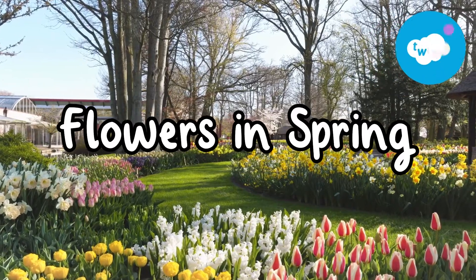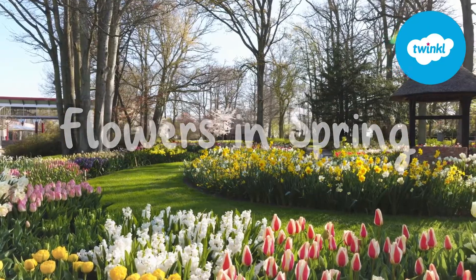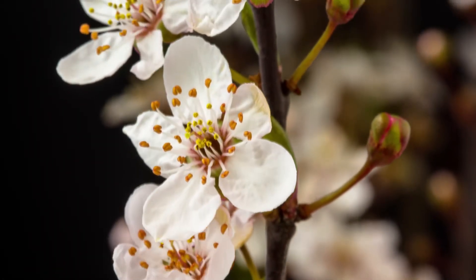Spring has arrived and with it comes a burst of vibrant colours. Let's take a look at some of the spring flowers you can find in the UK.